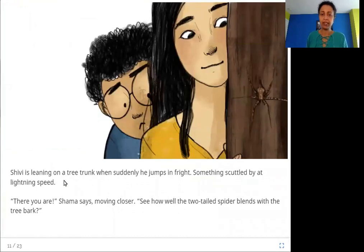Shivi is leaning on a tree trunk when suddenly he jumps in fright — something scuttled by at lightning speed. "There you are," Shama says, moving closer. "See how well the two-tailed spider blends with the tree bark." It looks so much like part of the tree — it just blends in.